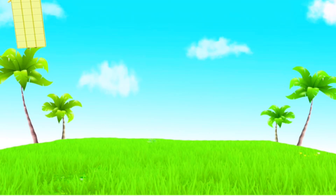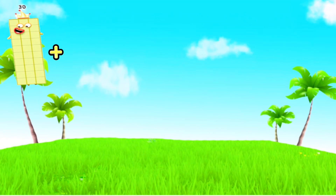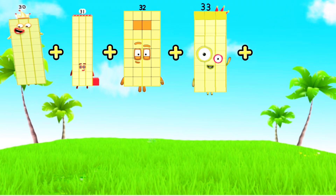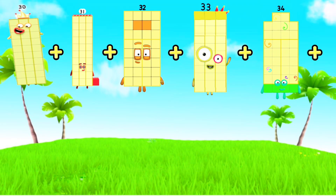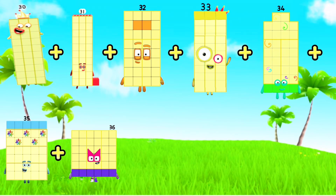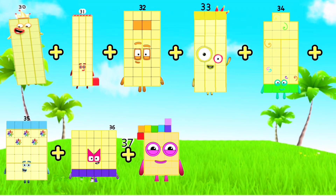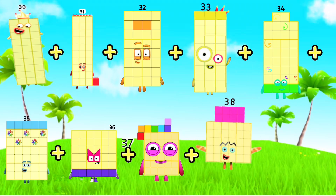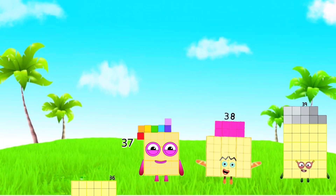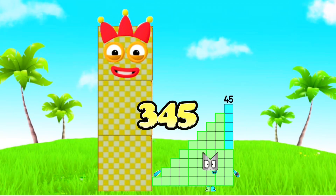Join me and let's add them all up. 30 plus 31 plus 32 plus 33 plus 34 plus 35 plus 36 plus 37 plus 38 plus 39 equals 345.